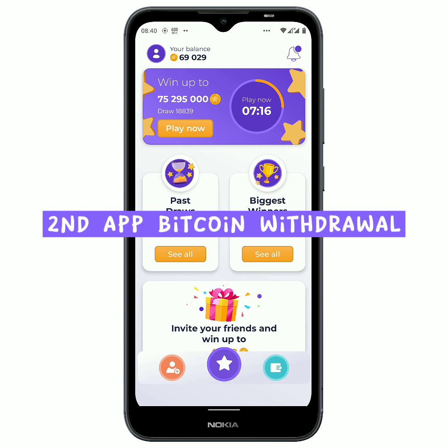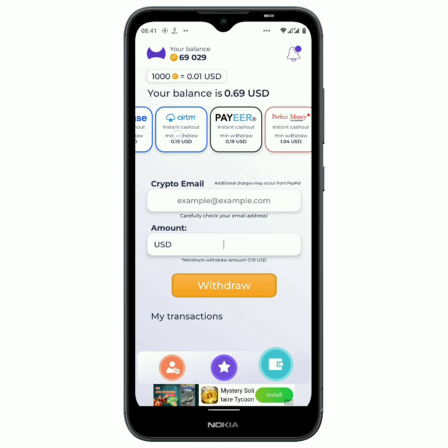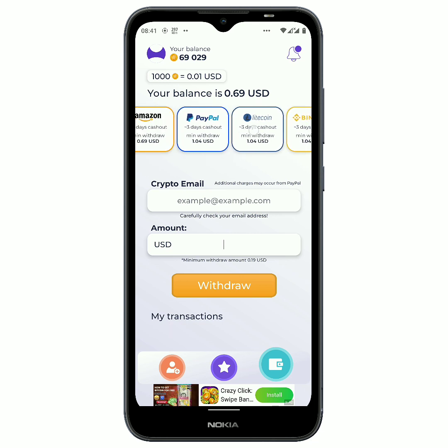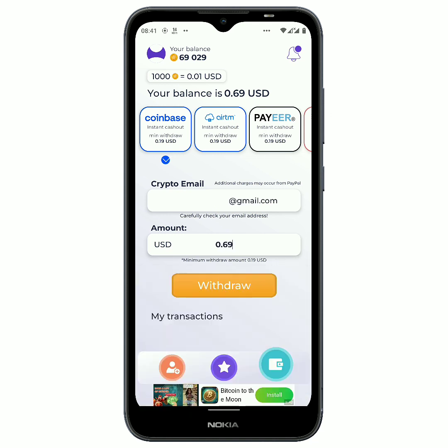Now let us move to the next application on the list. To request a withdrawal on this one we just come right here to the wallet section. You can see that 1,000 coins is worth one cent, so I have some 69,000 coins which is worth 69 cents. I want to go with bitcoin since it is always instant and the minimum amount for withdrawal is very small. They also have litecoin and Binance withdrawal. Let us go with Coinbase today by putting in my Coinbase email and entering 0.69, then clicking withdraw.